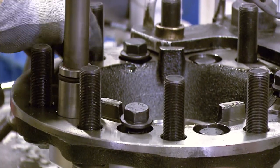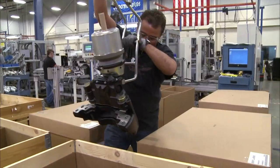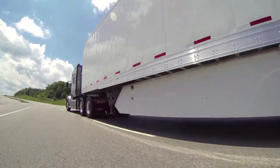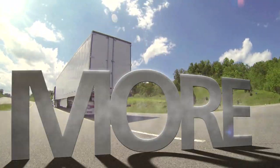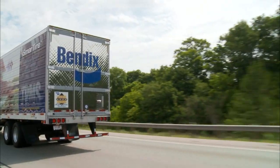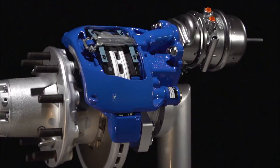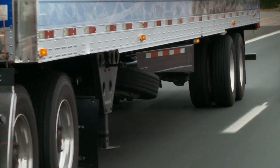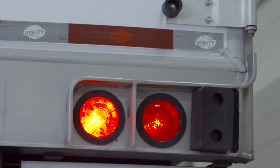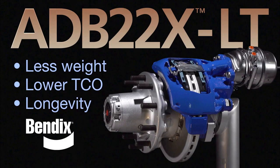As for air disc brake know-how and proven performance, those other names on the market simply don't stack up. When a market leader like Utility asks for more, an innovator like Bendix gives it their all every step of the way. The ADB 22X LT from Bendix — new for the trailer industry, first for Utility Trailer. More of what you need, always.